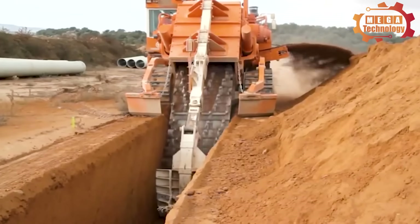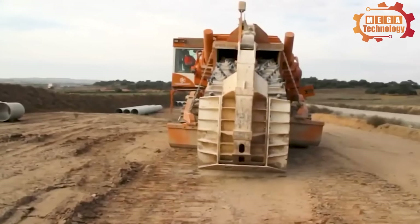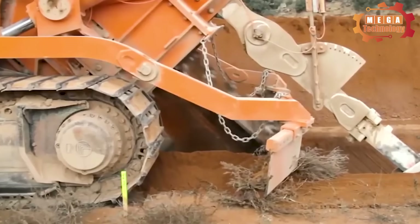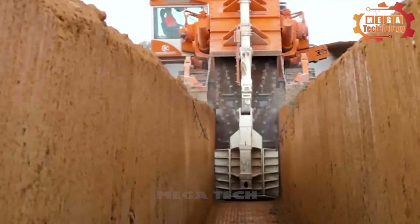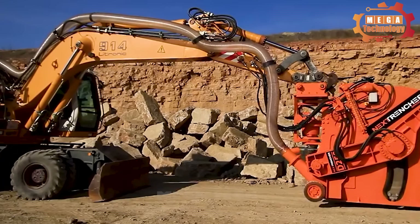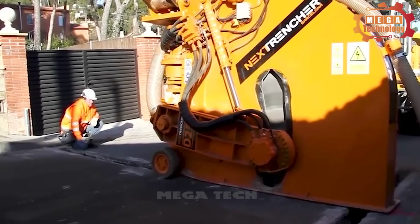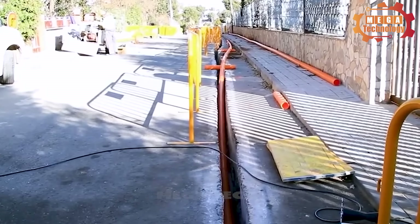The NEXT Trencher D250 canal excavator is designed to excavate canals and water systems. It includes a sturdy steel frame and a rotator digging system, equipped with a crane and controller to adjust the functions. Normally the machine is about 8 to 10 meters in length and about 3 to 4 meters in height. The NEXT Trencher D250 works by propellers to dig and is capable of digging channels of diverse widths and depths.